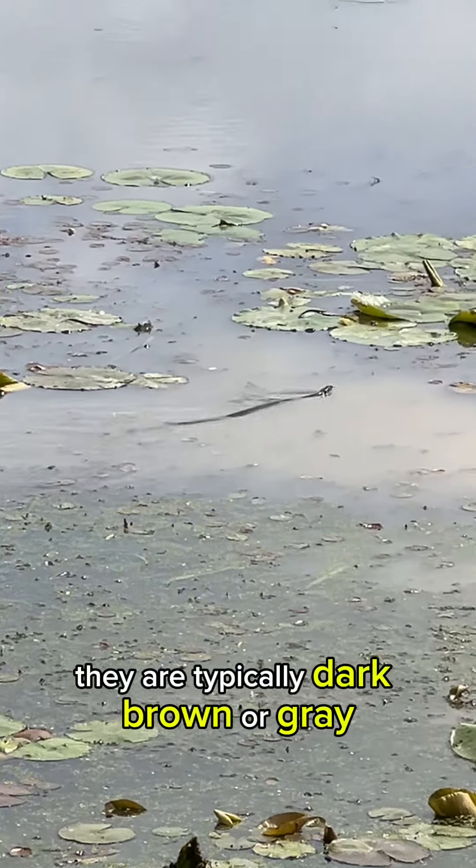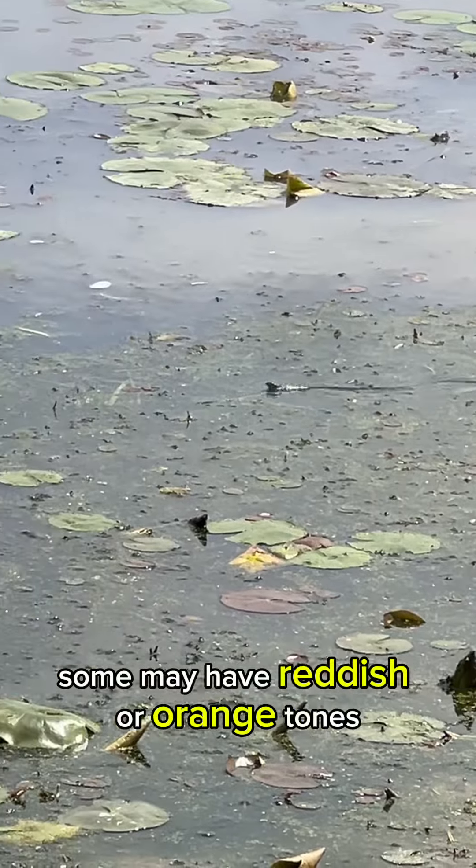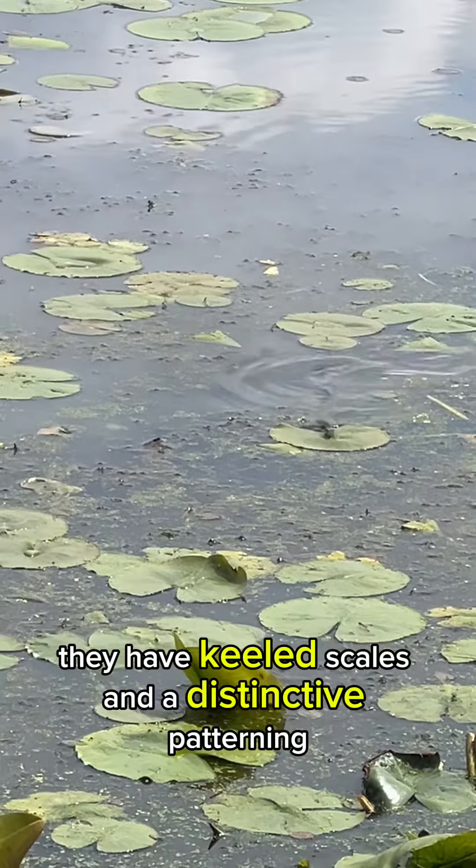Appearance: They are typically dark brown or gray with darker bands along their bodies. Some may have reddish or orange tones. They have keeled scales and a distinctive patterning.